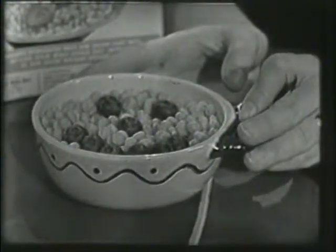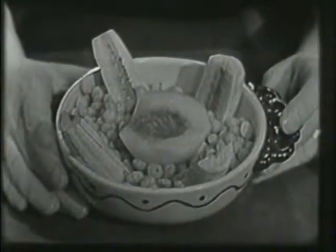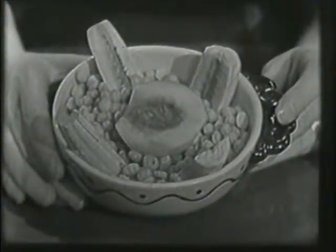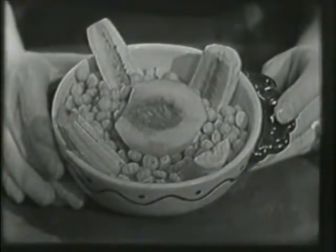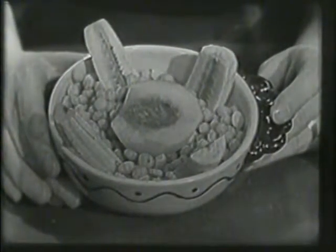And we have another bowl of Kix right here. This one doesn't have a face on it, but look — it has four pieces of banana sticking up in the sides and a half of a fresh peach right in the middle. Doesn't that look delicious? Mmm.